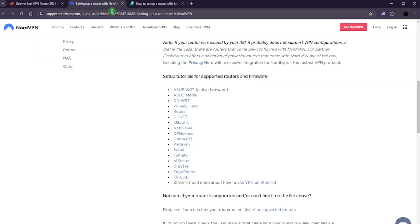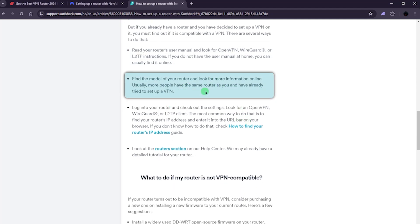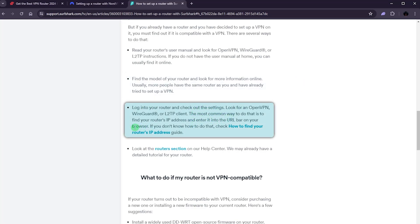You can expect the compatible routers to be somewhat similar across all three VPNs. If you're not sure if your router is VPN compatible, check the support page — Surfshark's page suggests looking at your router's user manual for OpenVPN, WireGuard, or L2TP instructions. If you don't have the manual, you can usually find it online by searching your router model. Log into the router and check your settings — the most common way is to enter your router's IP address into your browser's URL bar.